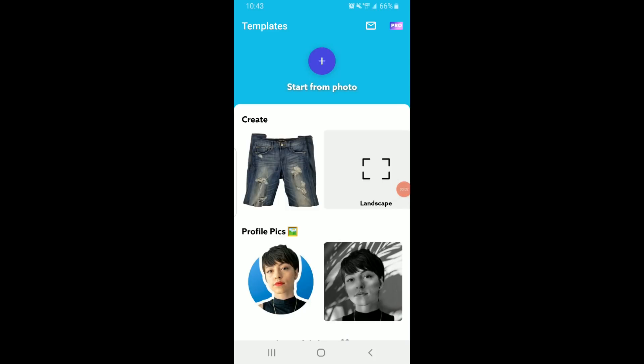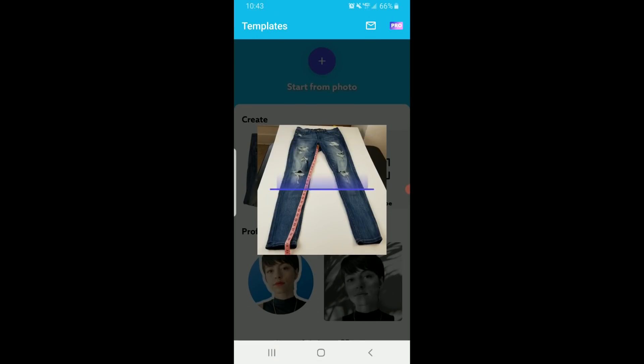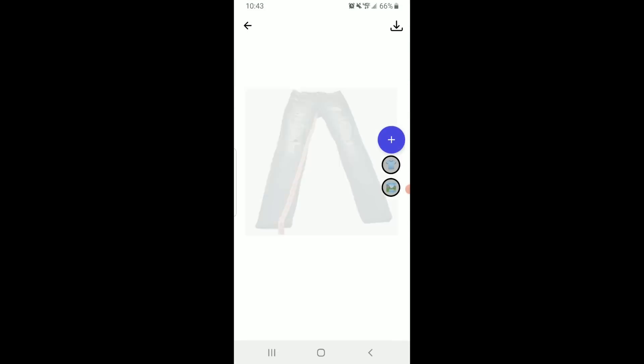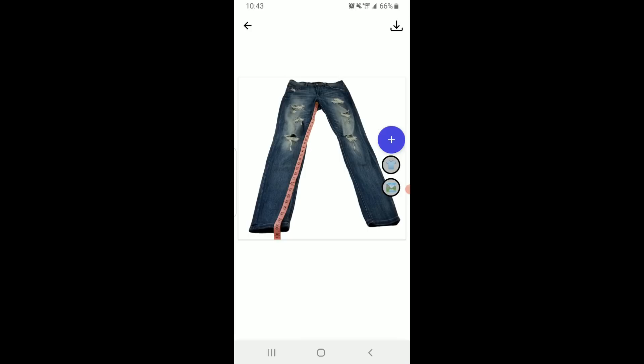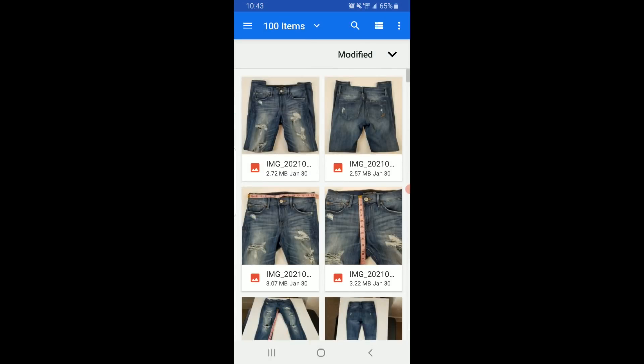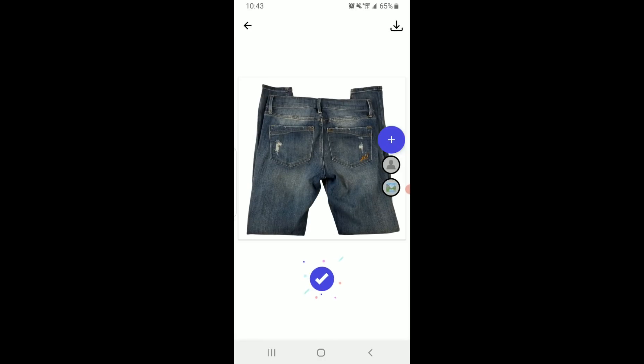I'm also going to show you very simply how to edit a photo in PhotoRoom on the Android free version. This is as simple and easy as it gets. You click on the plus sign up top, then gallery, then choose the photo you want to edit. I'm going to choose one of the more difficult ones. You give it a couple seconds to work its magic — boom. You click the download button, then save to gallery, and it's now saved to your phone with a perfect white background. The entire pair of jeans is there and it edited out all of the other stuff that was in the background. Then you just go back, click another photo, wait a couple seconds, click download, then save to gallery.